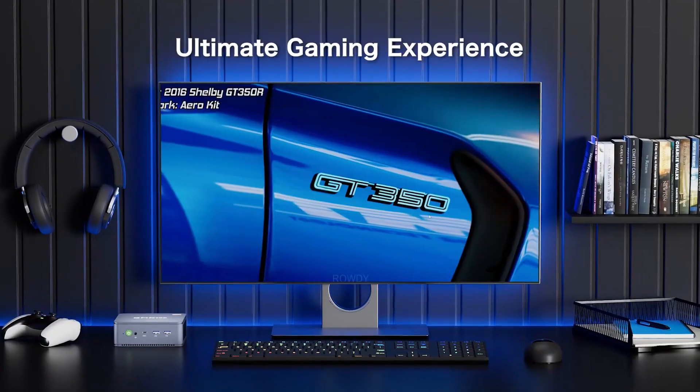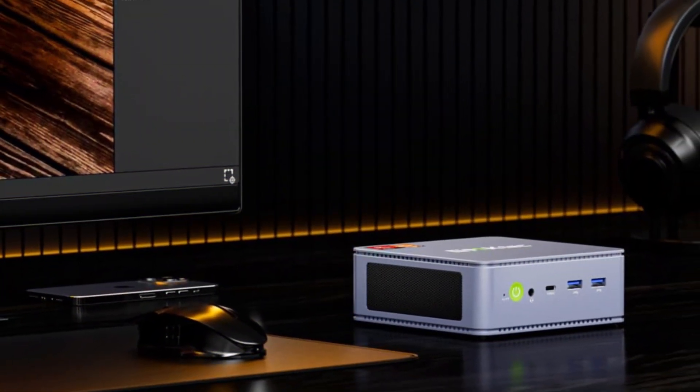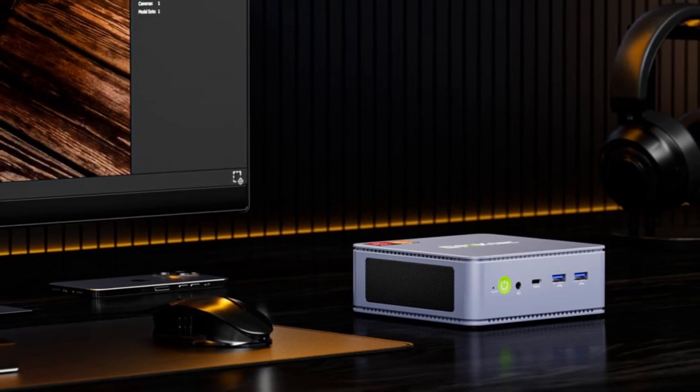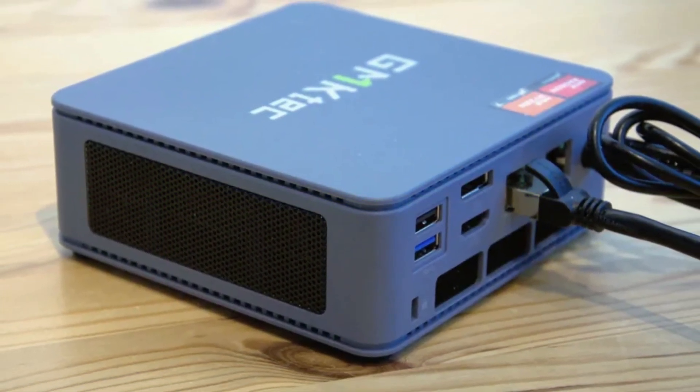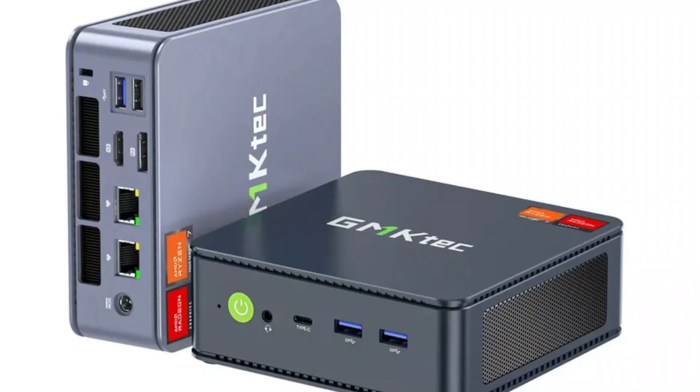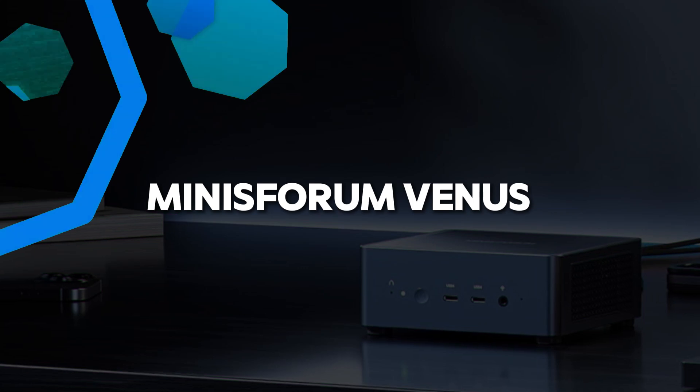If you're looking for a space-saving, cost-effective machine capable of moderate gaming and handling multitasking, the GMK-TECH NUCBOX K6 is an excellent choice. However, for those seeking to run the latest AAA titles on high settings, you may want to consider a more powerful desktop solution.